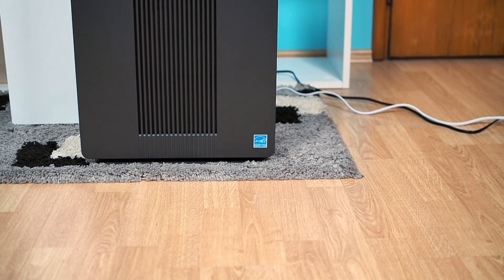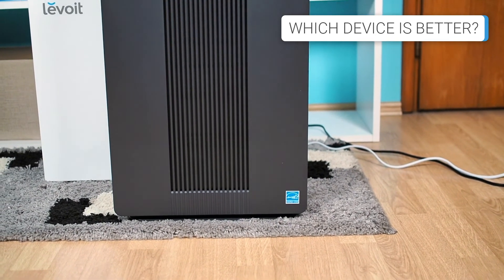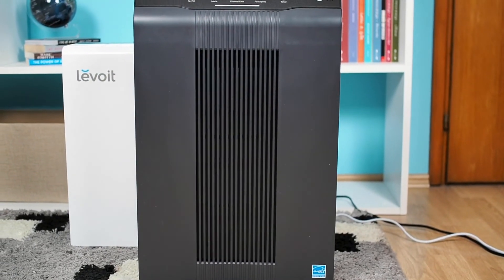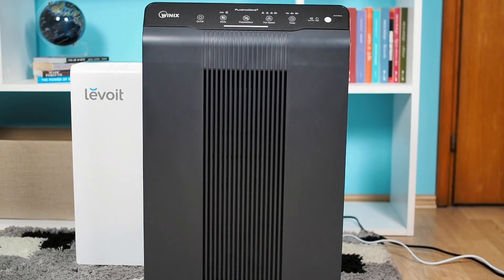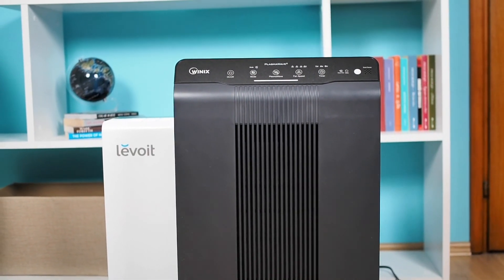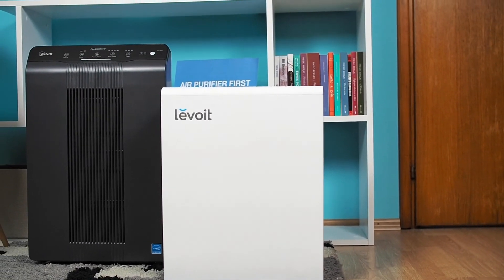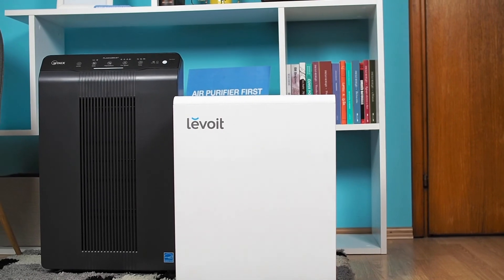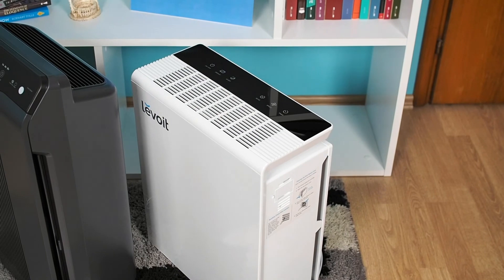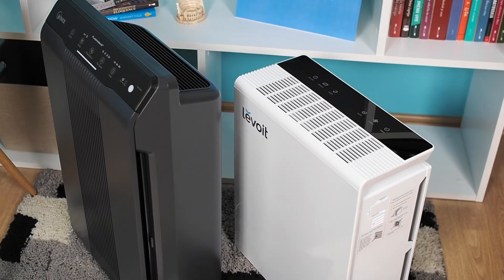Making a final decision will not be easy. Based on specifications, performances, and filter longevity, our winner in this battle is the WinX 5500-2, because it has a washable pre-filter and AOC carbon filter and is equipped with more advanced features. However, the Levoit LV-Pure 131 is not a bad option, especially if you want a less noisy device. If you want to find out more about these devices, check the video description or visit airpurifierfirst.com.